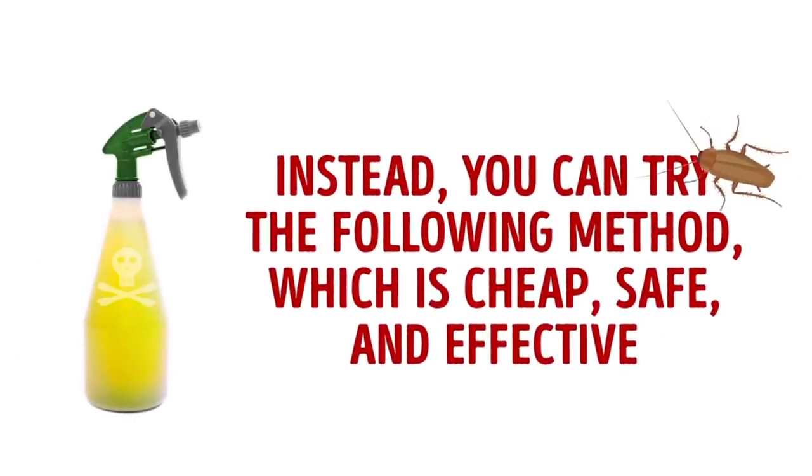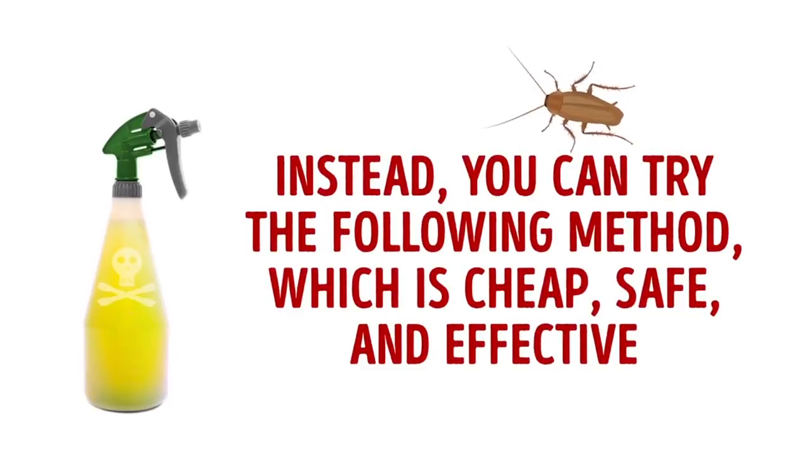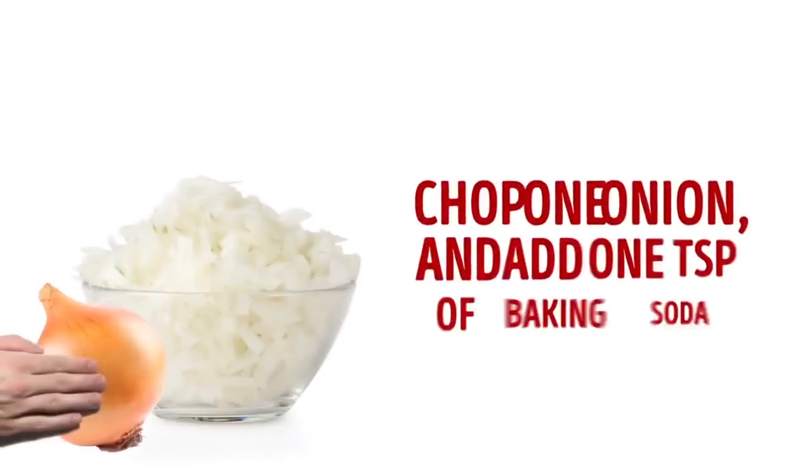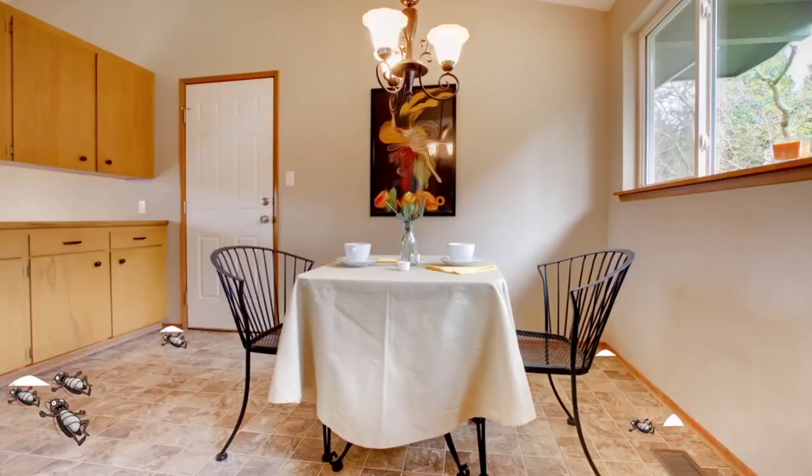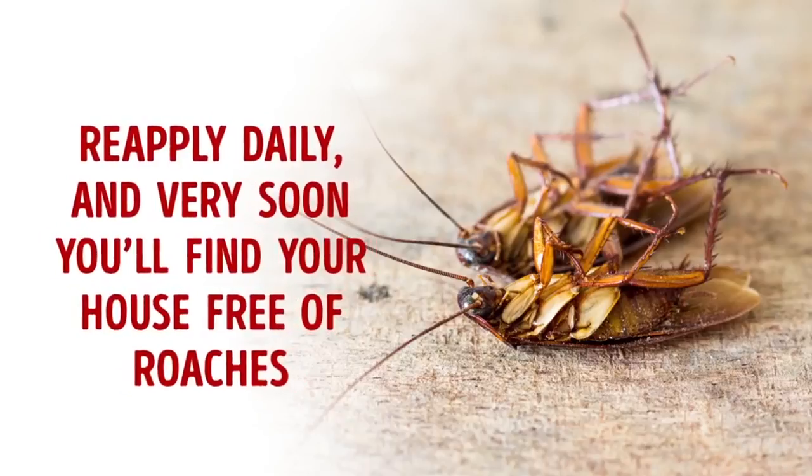Instead, you can try the following method, which is cheap, safe, and effective. Chop one onion and add one teaspoon of baking soda. Put this mixture in the corners of your house. Reapply daily, and very soon you'll find your house free of roaches.